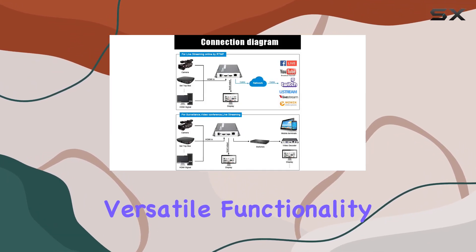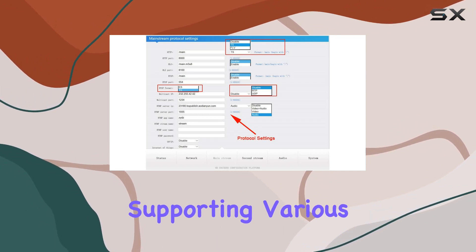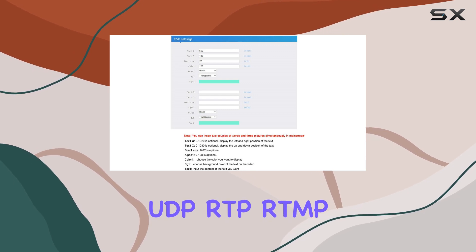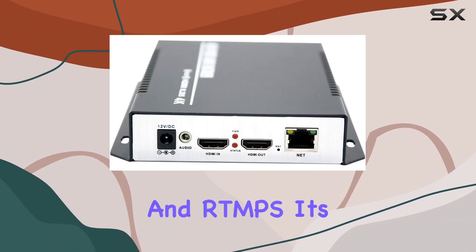The encoder boasts two video streaming outputs, supporting various protocols such as HTTP, RTSP, UDP-RTP, RTMP, ONVIF, HLS, FLV, and RTMPS.